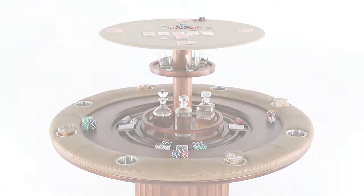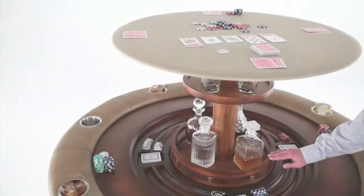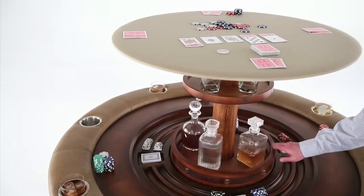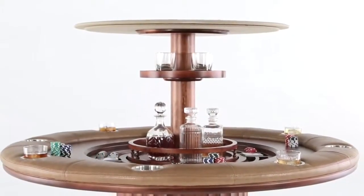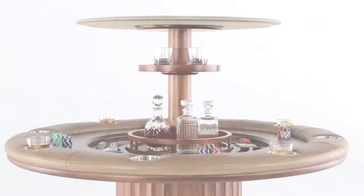The bar rotates 360 degrees for easy sampling among friends and features discreet and secure storage for your favorite collection of whiskey and glasses.